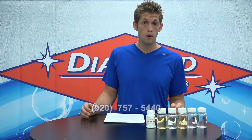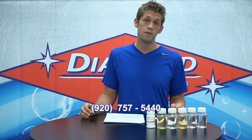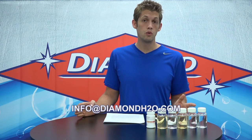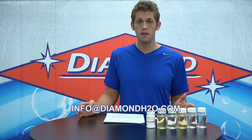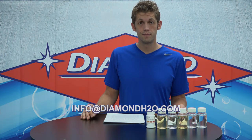We at Diamond are here to help and we look forward to talking to you about any of your applications. As you're testing water and questions arise, feel free to email or call us. At Diamond H2O, our phone number is 920-757-5440 and our email is info@DiamondH2O.com. We'll see you in the next video. Have a great day.